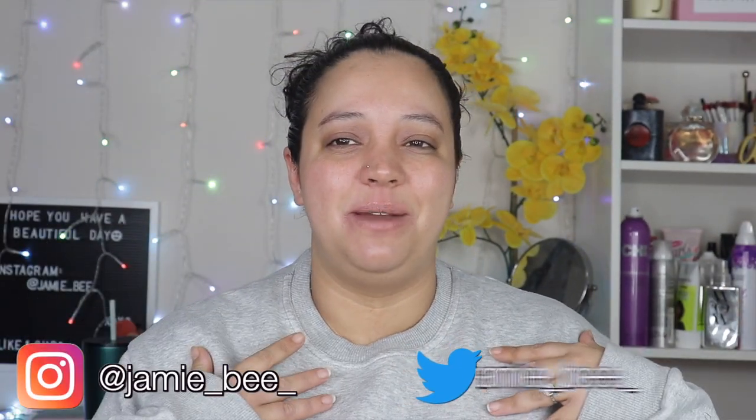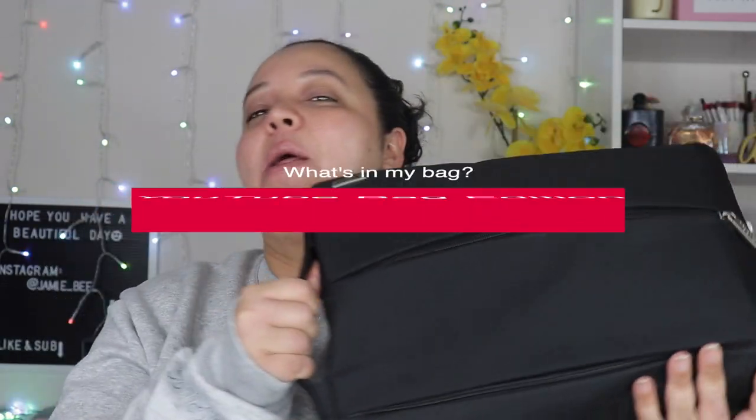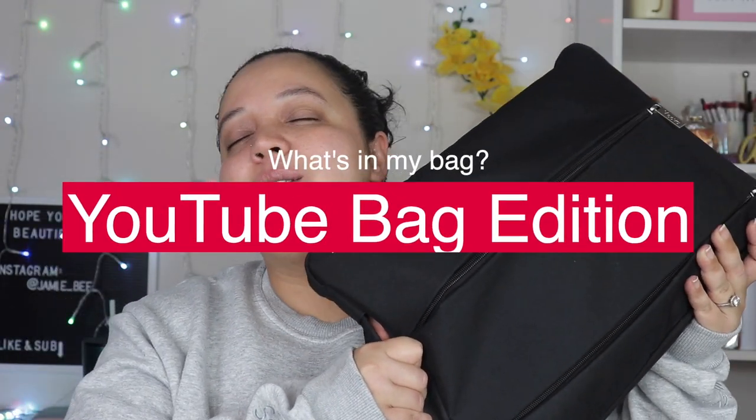Hey guys, welcome — or welcome back — to my channel. If you're new here, I'm Jamie V, thanks for stopping by. In today's video I'm going to be doing the 'what's in my bag,' but it's going to be the YouTube edition. I'm going to be going through and showing you guys what is in my YouTube bag — what do I carry with me, what do I keep in this hefty bag.